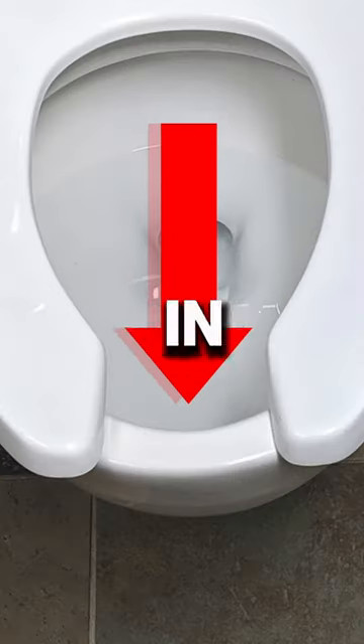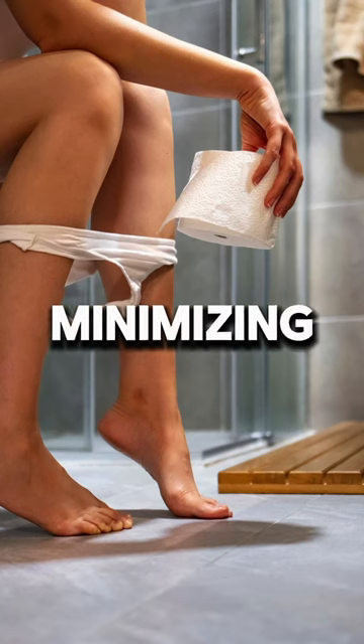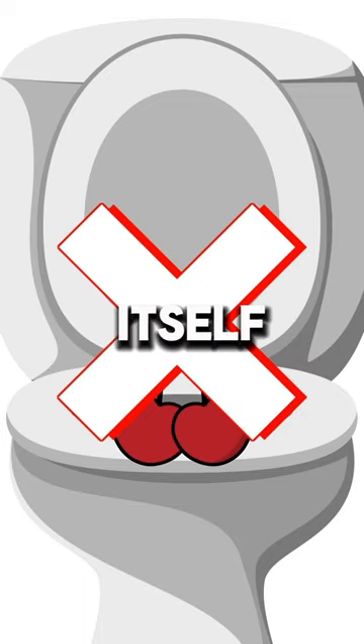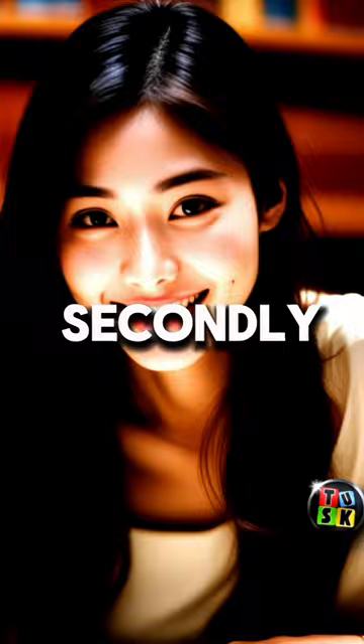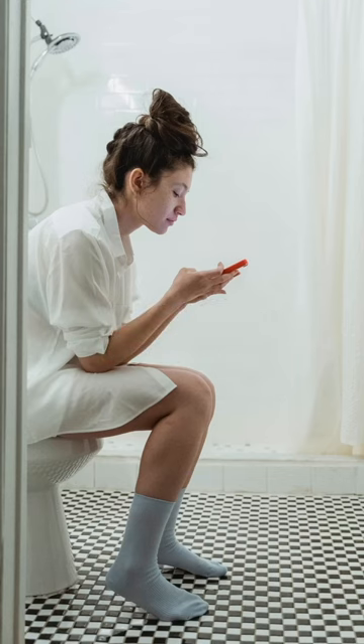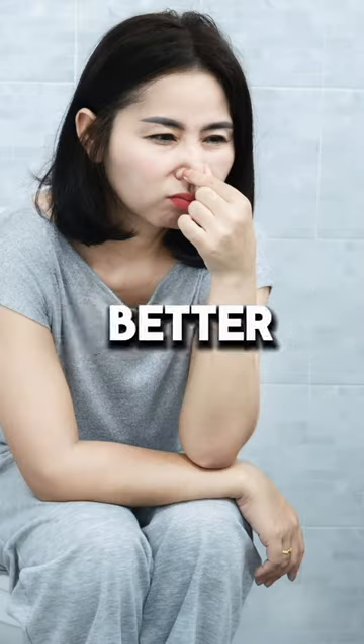Firstly, the gap in the front of the seat reduces surface area, minimizing — or better yet, preventing — any contact with the seat itself. Secondly, the U-shape allows for easy lifting of the seat with your foot, reducing the need for hand contact and promoting better hygiene practices.